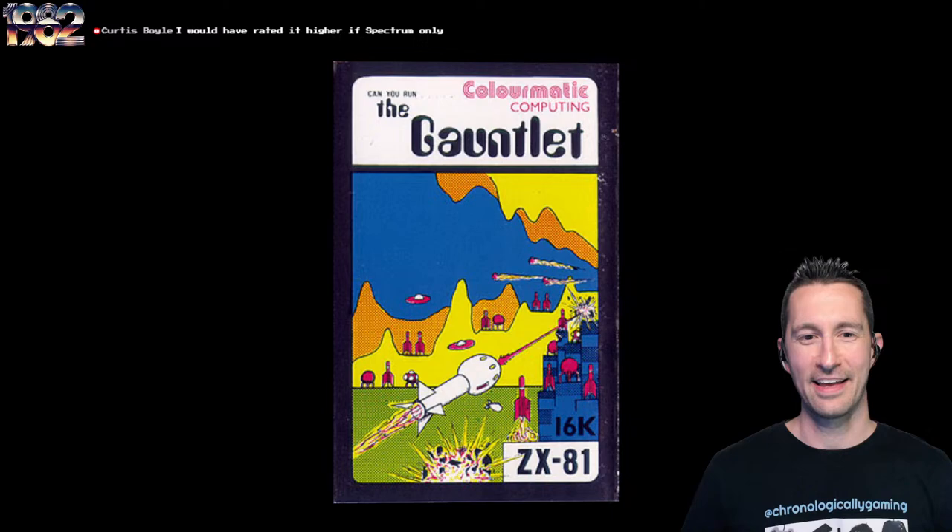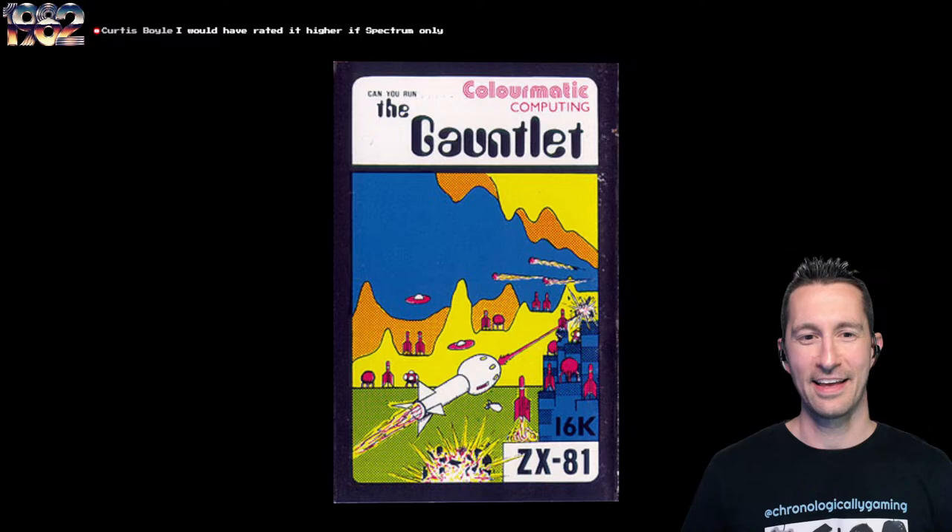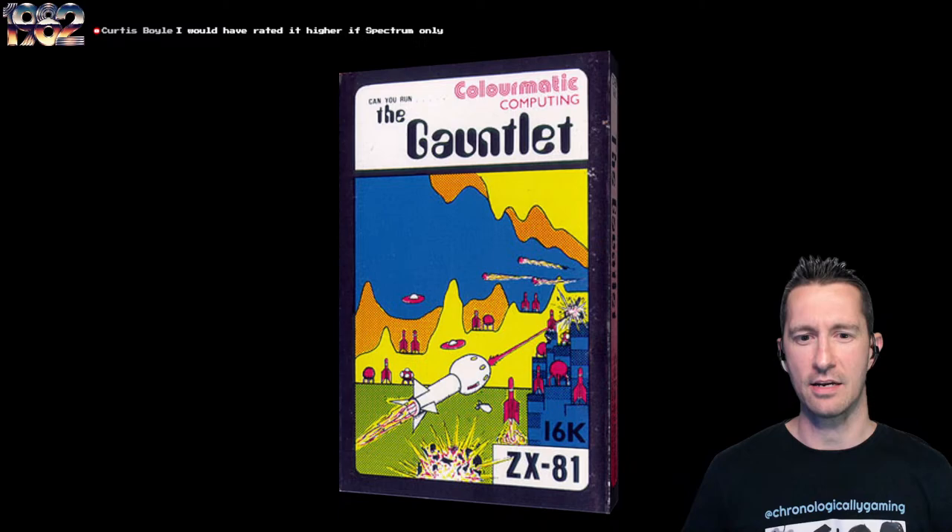The front of the box is pretty generic sci-fi fodder. It says 'Can you run the Gauntlet?' This is by Colormatic Computing — this is the very first game we've seen published by this company, their first debut. Let's see what they can do.